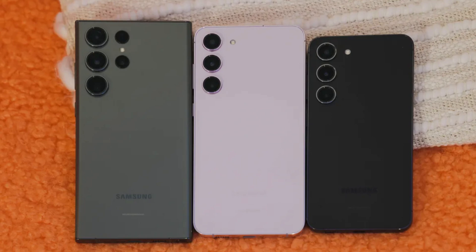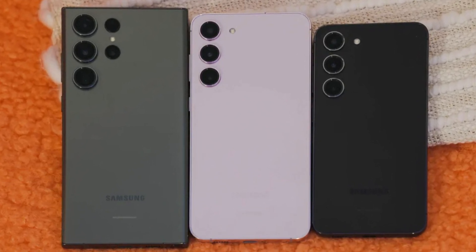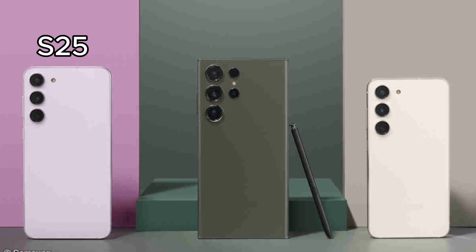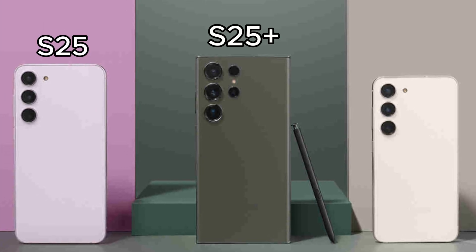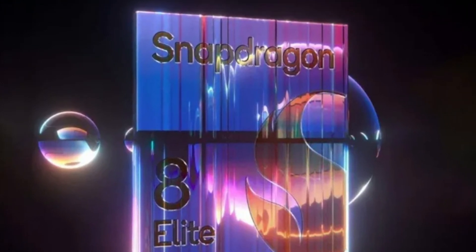Just like last year with the Galaxy S23 line, Samsung is set to power all three models of the Galaxy S25 — that's the S25, S25 Plus, and S25 Ultra — with the latest Snapdragon 8 Elite Application Processor.